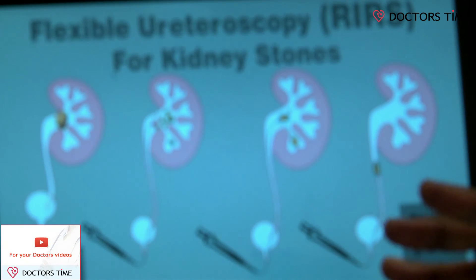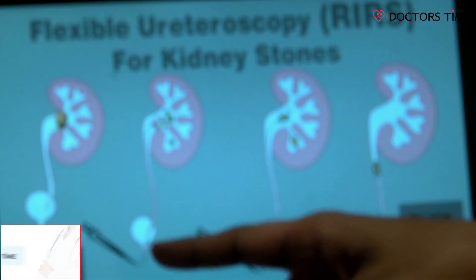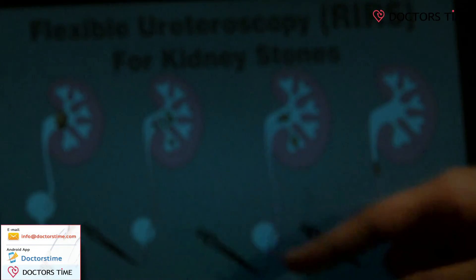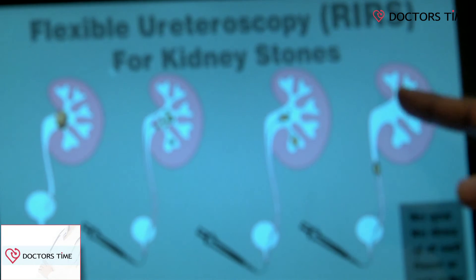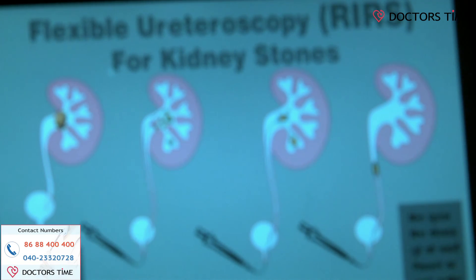We usually discharge patients the next day — that means 24 hours after surgery — and the patient is able to do all activities within a couple of days. That is the beauty and advantage of laser surgery, available at Virenchi Hospitals. I can show you pictures — this is the pictorial representation of RIRS surgery. We can see the kidney with a brown-colored stone. The flexible ureterorenoscope is passed through the urinary bladder into the kidney, the laser is fired, the stone is fragmented, and some fragments are retrieved with a basket. The stone is completely cleared — incisionless and bloodless.